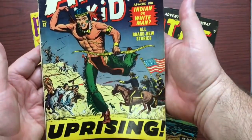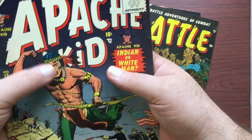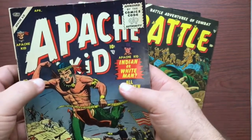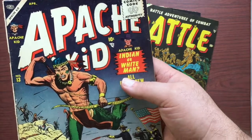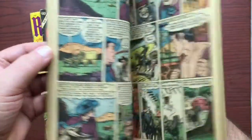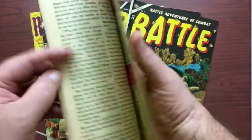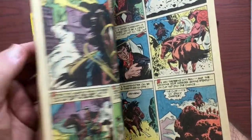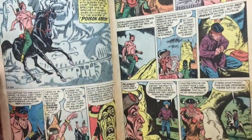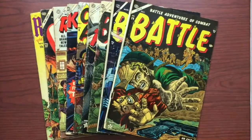I think I'm actually going to call that a 5. I kind of want to call it a 5.5, but you've got four tears there. That's really a little too much for it to be a 5.5. A 5.5 would be a fine minus; a 5.0 is a very good fine. I'm going to end up calling that a 5. List it. Let's look at the next book — Battle.